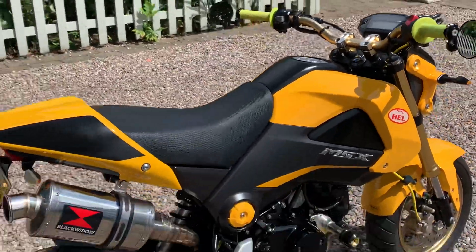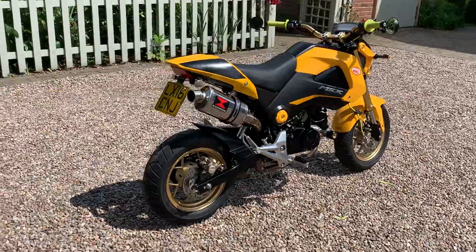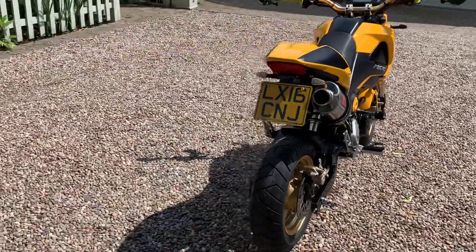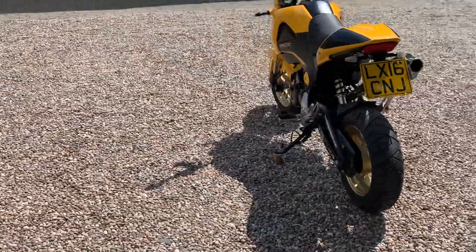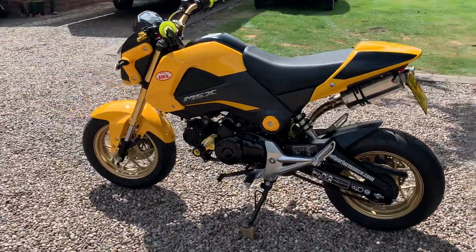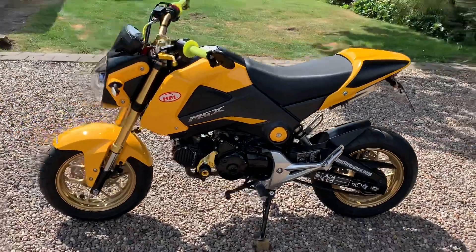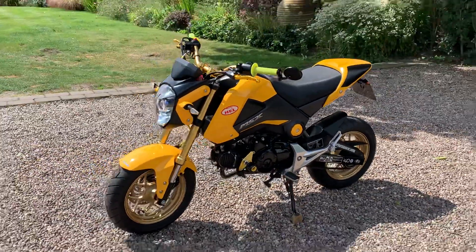It really is a cracking little bike. It's one from 2016 to 2018, then someone had it from last year until this year — it just wasn't getting ridden enough, so I think it's here with us now.